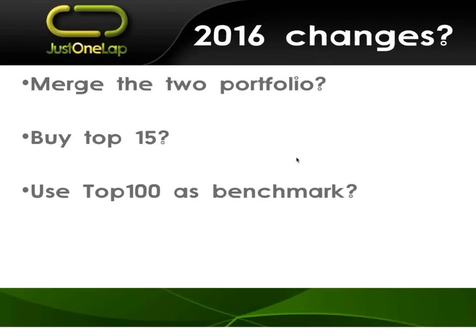Some thoughts — and I'd appreciate feedback. Three points: to merge the two portfolios into a single portfolio; to buy the top 15 rather than currently top 5 and top 6, which gives us 11 stocks; and to use the top 100 as our benchmark. The JSE is going through a big index rejig — part of that is an introduction of a top 100 index. I think we're going to start seeing a lot of traction around that, and in time it's going to become our top 40 in many senses. ETFs will be issued. They're still taking consultations until 16 December. It gives us a nice clean benchmark.